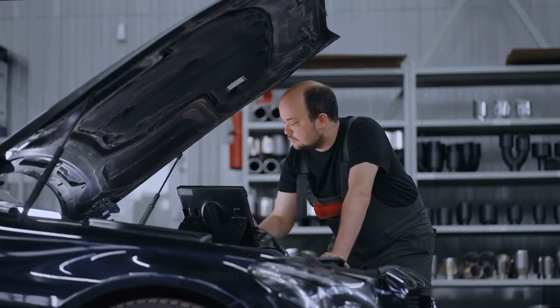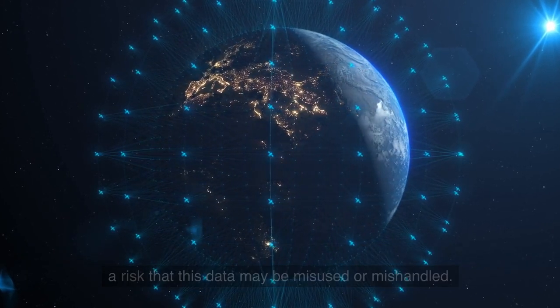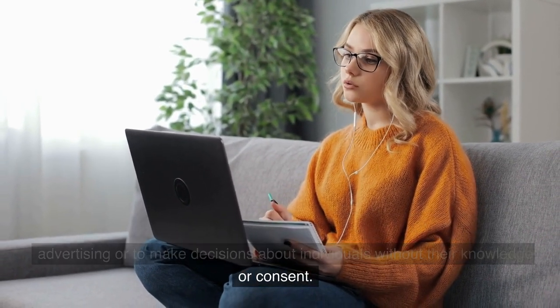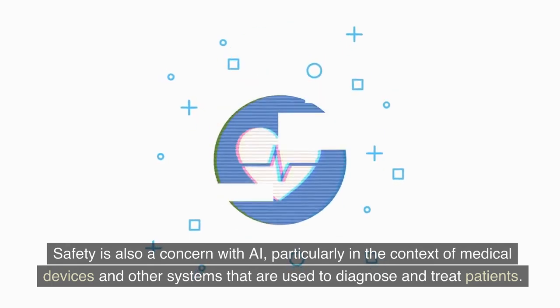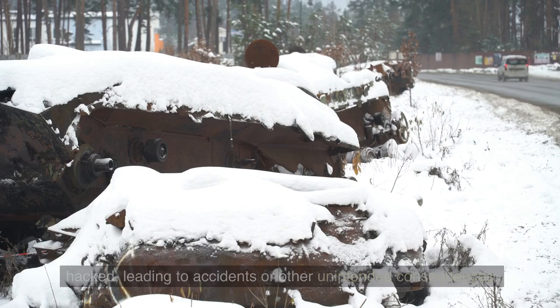Another concern is privacy. As AI systems collect and process large amounts of personal data, there is a risk that this data may be misused or mishandled. For example, AI-powered systems may use personal data for targeted advertising or to make decisions about individuals without their knowledge or consent. Safety is also a concern with AI, particularly in the context of medical devices and other systems used to diagnose and treat patients. As these systems become more advanced and are deployed in more complex environments, there is a risk that they may malfunction or be hacked, leading to accidents or other unintended consequences.